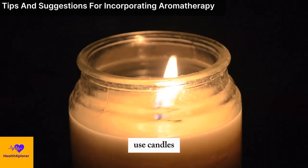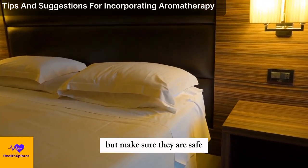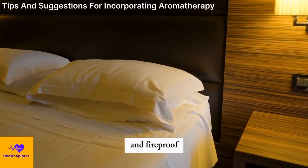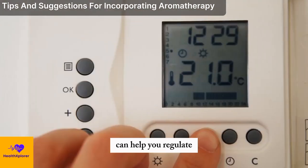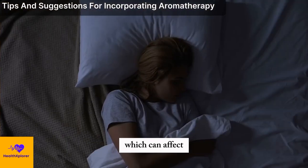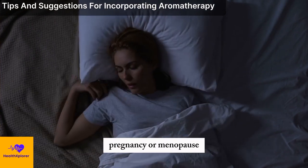You can also use candles, lamps, or fairy lights to create a cozy and warm ambience, but make sure they are safe and fireproof. Adjusting the temperature can help you regulate your body temperature, which can affect your sleep quality, especially during menstrual cycles, pregnancy, or menopause.